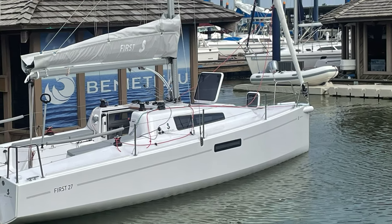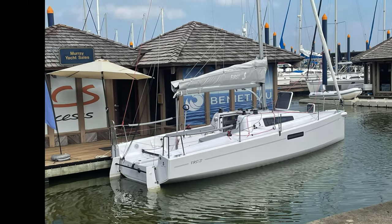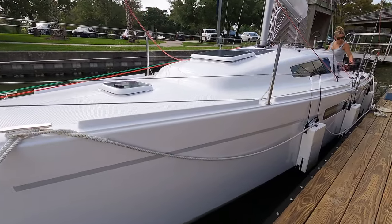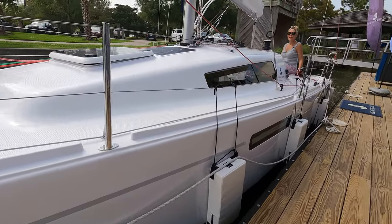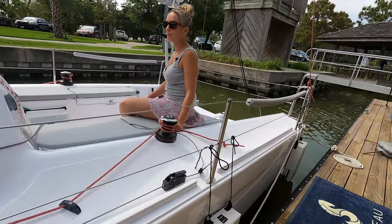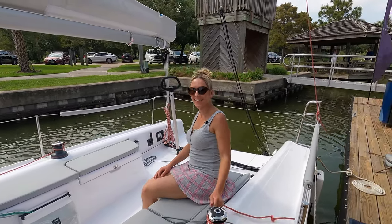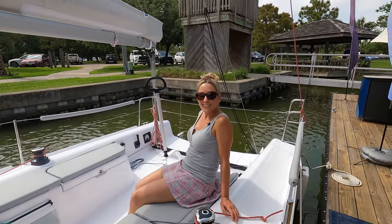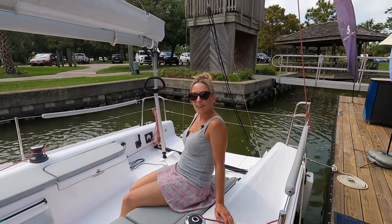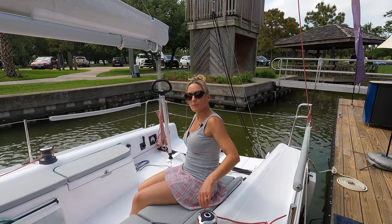Today we're back at Murray Yacht Sales in Chima, Texas. Our friend Joel Turner is going to let us take a look at this brand new Beneteau First 27. It's a good little day sailor. I guess you could take a quick overnight — come aboard and let's take a tour.